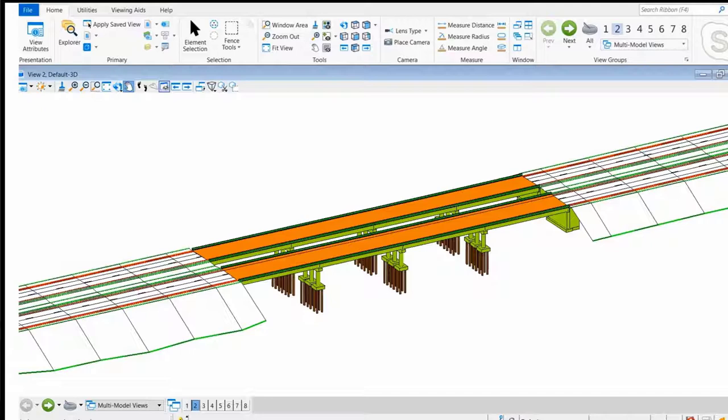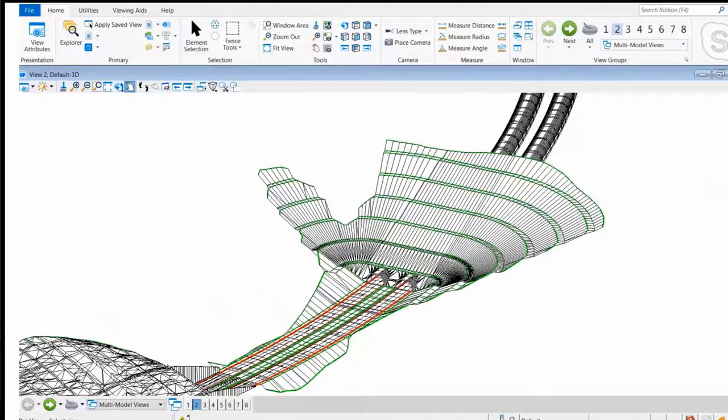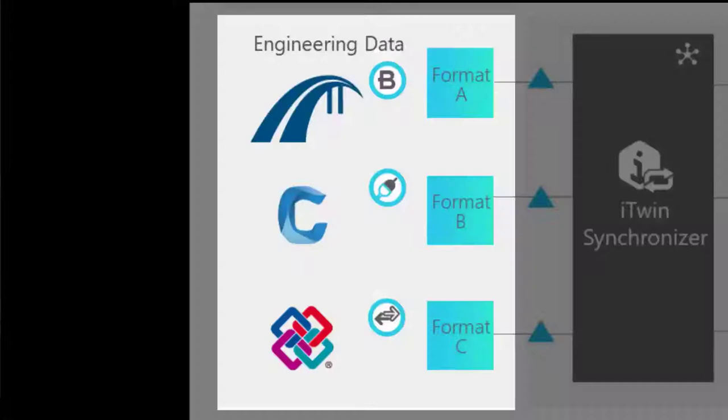Here we have the bridge — it was designed in Bentley software. You can see the piers, the abutments, the bridge deck, guard rails, the roadway, the striping — the whole kit and caboodle was all designed and ready to be constructed. Advancing further, we're looking at a section of the roadway where we're introducing a tunnel. That tunnel is a true parametric model — you can see it going into the mountain, the cut slope on the sides, and the roadway with some fill going on the bottom side. The true engineering model is the starting point for all of this digital twin.